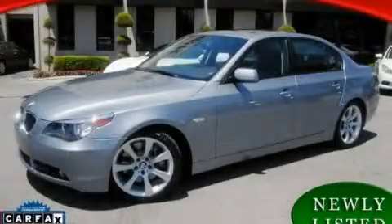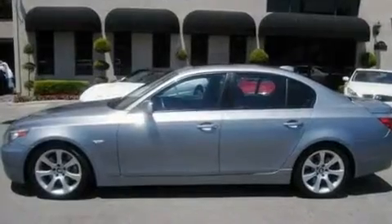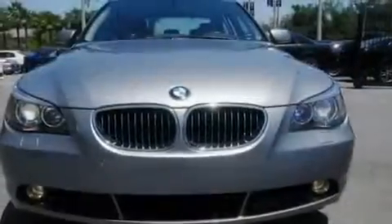This is a 2006 BMW 550, a drive-in shape that provides endless luxury. It has a 4.8 liter 8-cylinder engine and an automatic transmission.